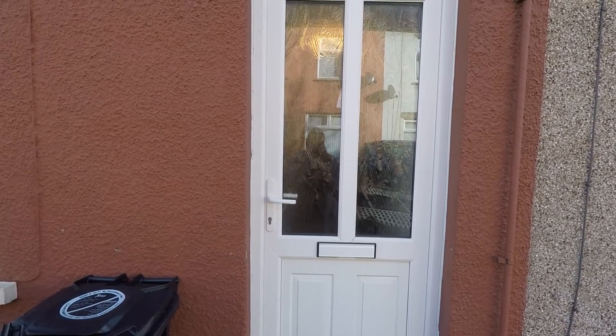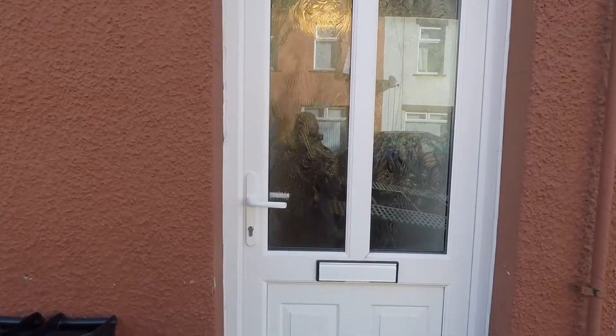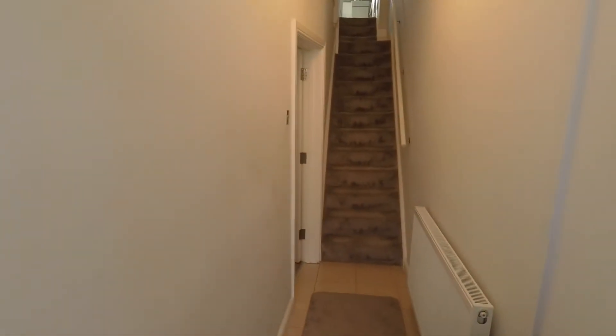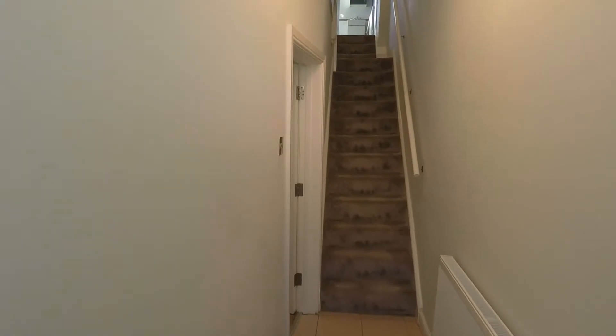Welcome to this virtual video tour. Today we're in Newport for this two-bedroom mid-terrace family home. So if I take you inside, we are greeted with a hallway and as you can see the staircase leading to the first floor is straight up front of us. So if I take you up there first.